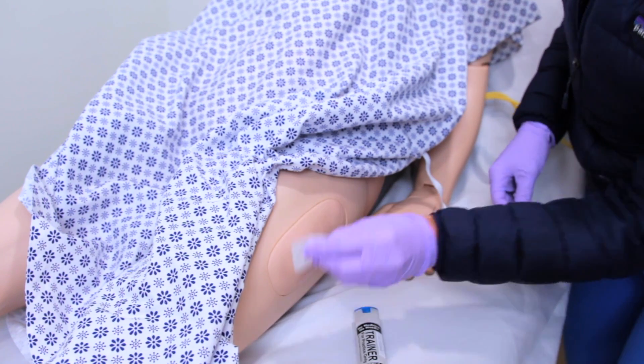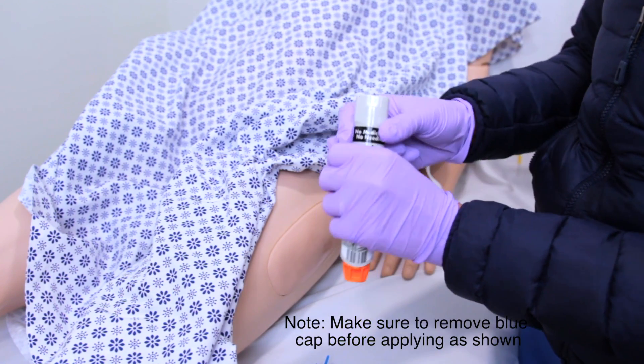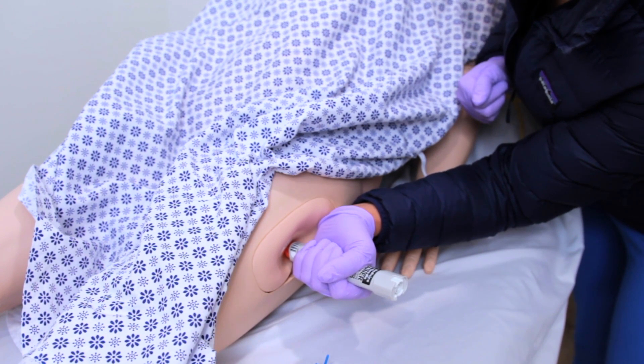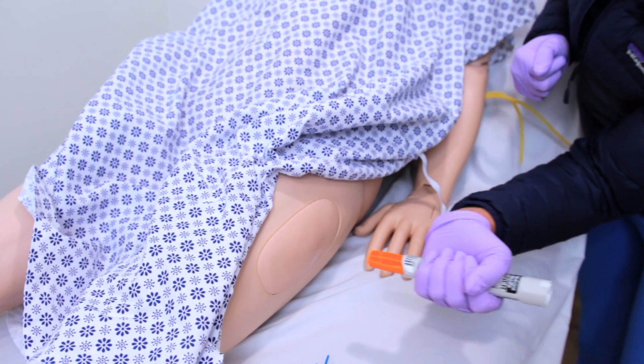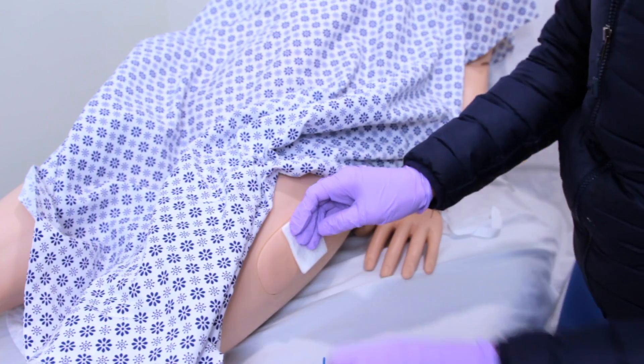When holding the vial, place it firmly in the proper area of the patient's thigh. You will hear a click and should hold it for three seconds. After three seconds, slowly remove it and dispose of it in a sharps container. Be aware of wrong injection locations — do not place it in the glutes, as it can cause gas gangrene. Also, be careful not to accidentally prick your fingers, as it can cause necrosis.